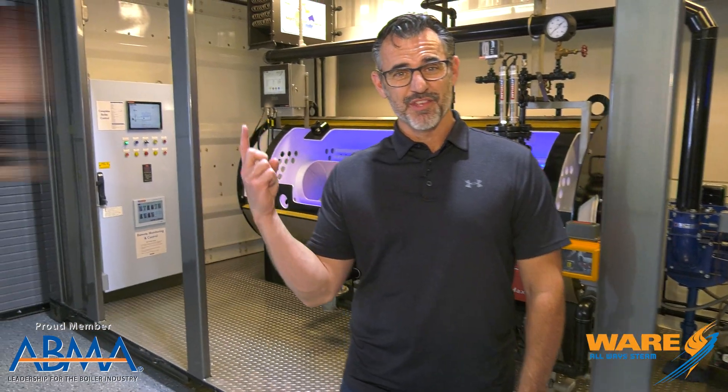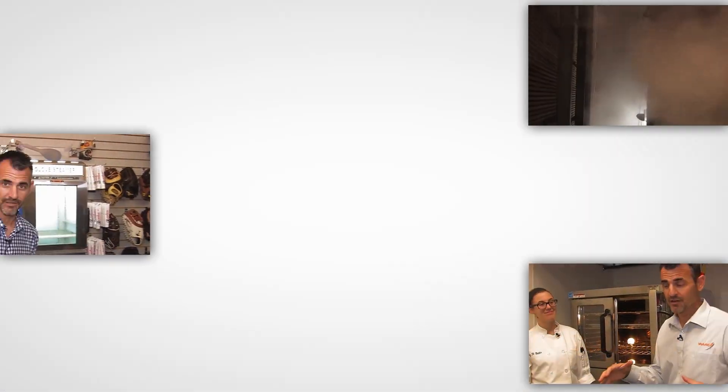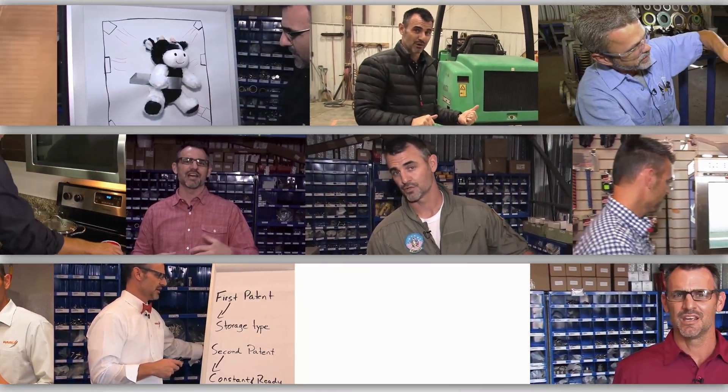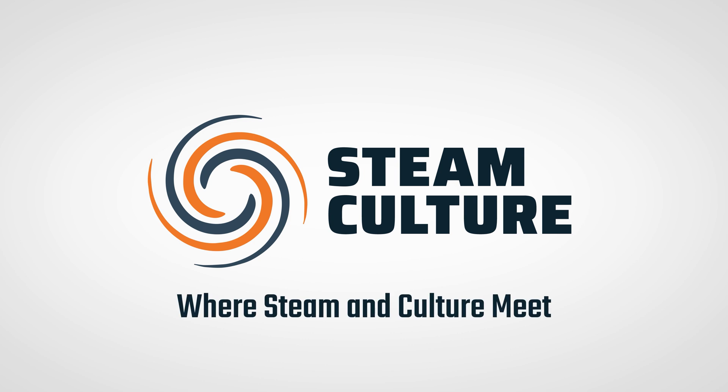Hey, I'm Brent. Today we're going to talk about this strange-looking contraption. Stay tuned for Steam Culture. You're watching Steam Culture. Welcome to our new viewers and welcome back to our longtime viewers. We appreciate you so much.